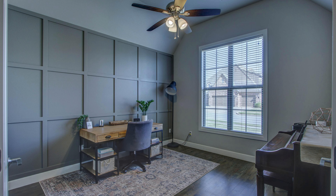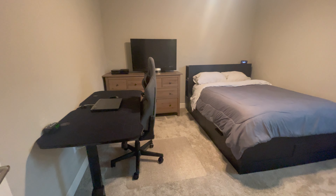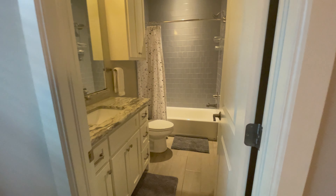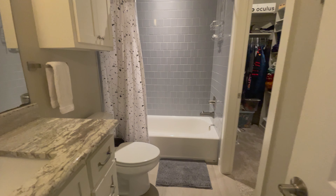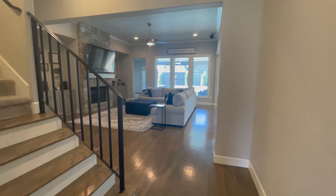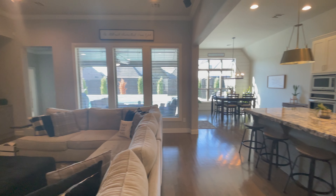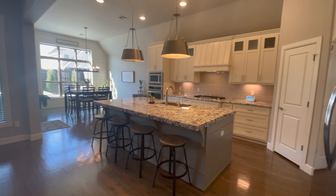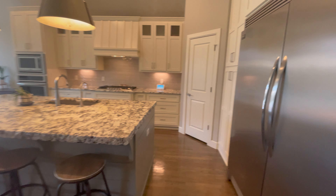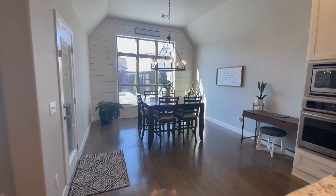Right off the front door, we've got an office with a beautiful accent wall and high ceilings. Here we have bedroom number one — a lot of folks are looking for bedrooms on the first floor, and this house has two bedrooms on the first story. There's a tile shower and a walk-in closet, extra high ceilings. We also have a large refrigerator and freezer, and a dining area.